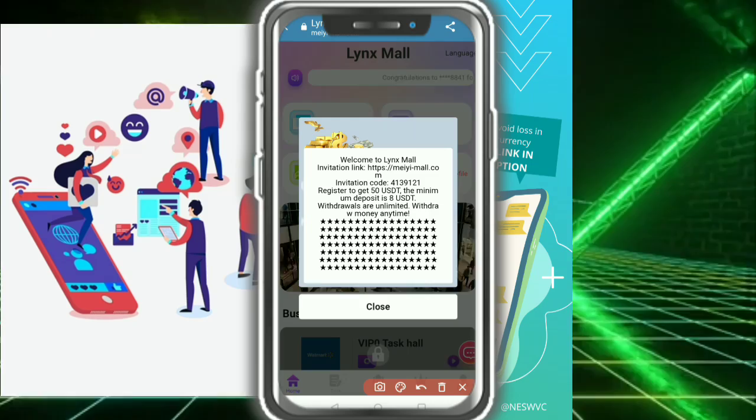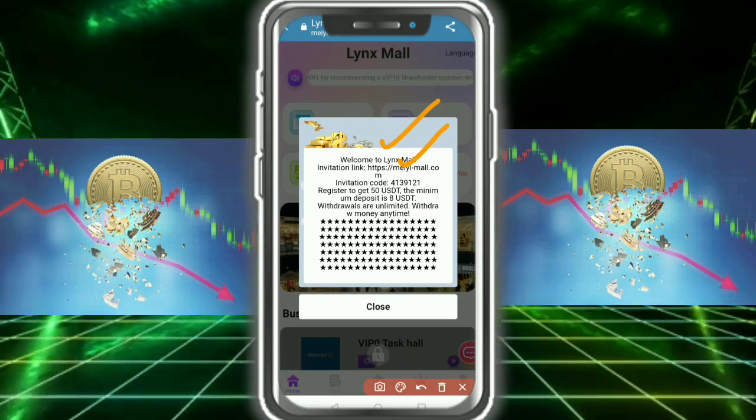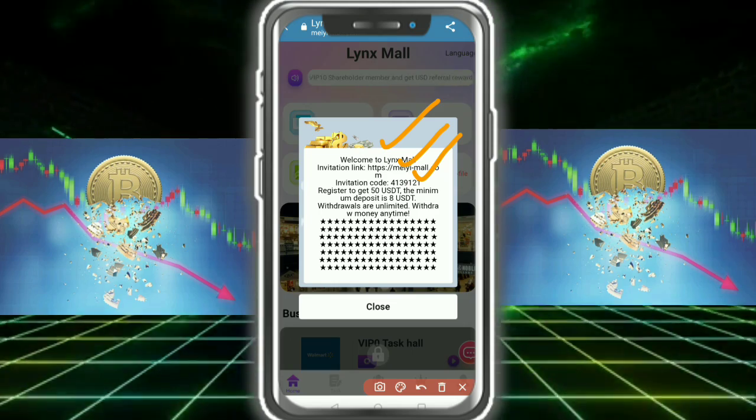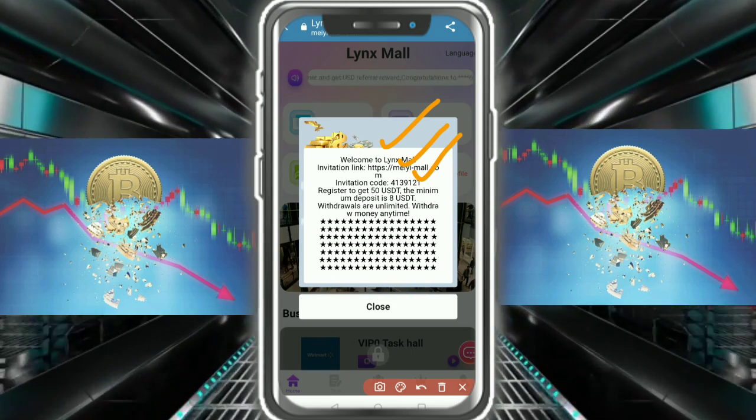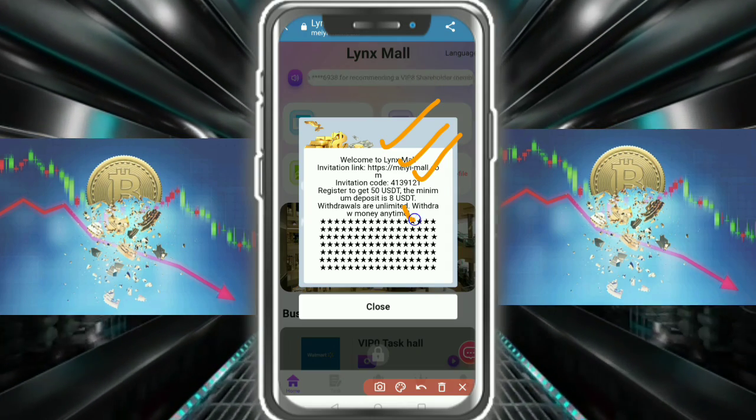Here you can see the welcome screen for LNX Mall. There is an invitation link and a position code. Register to get 50 USD. The minimum deposit is 8 USD, and you can withdraw all your money anytime.